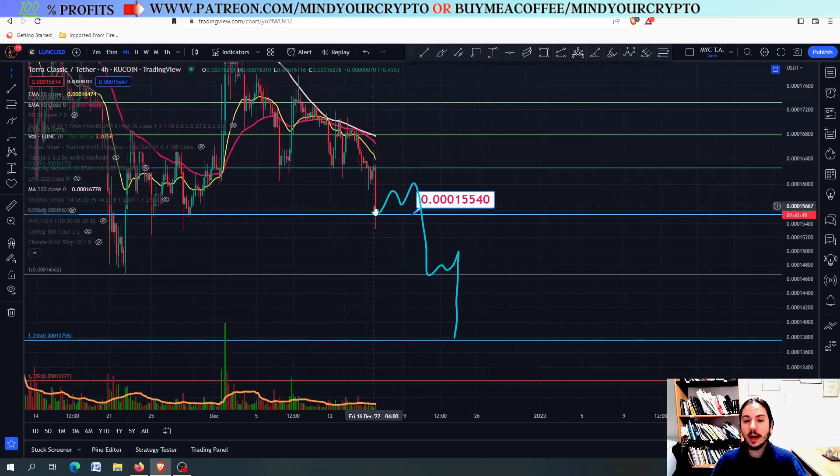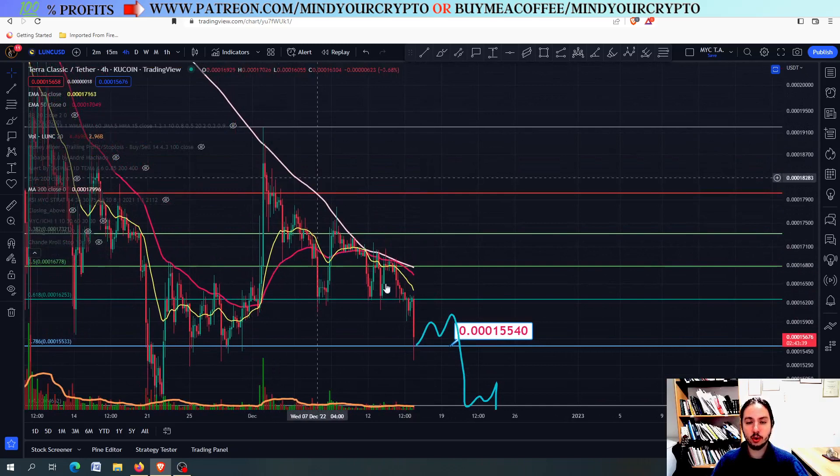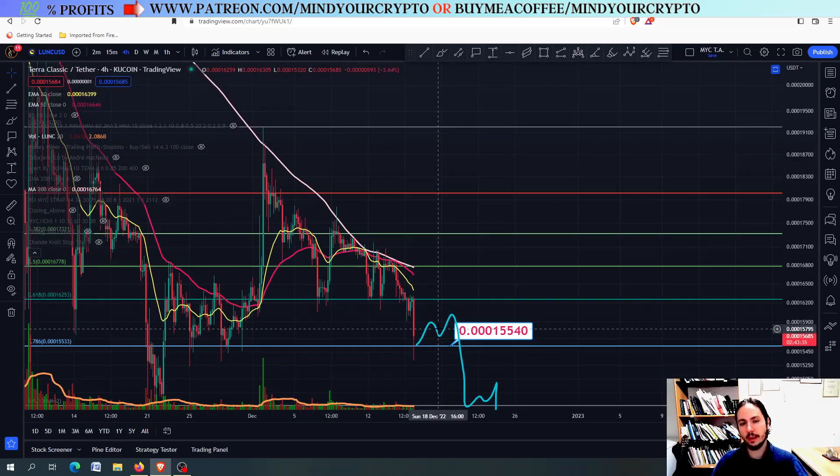This is why you need to watch the videos of Mind Your Crypto, because we are speaking the truth. Some people spoke about Luna Classic at 2.1 USDT — we were talking about Luna Classic having lower lows and lower highs by the end of 2022. Thank you so much for watching. Do not forget to join our monthly subscription at patreon.com. We work together with professionalism. Always remember that. Thank you, and see you soon.